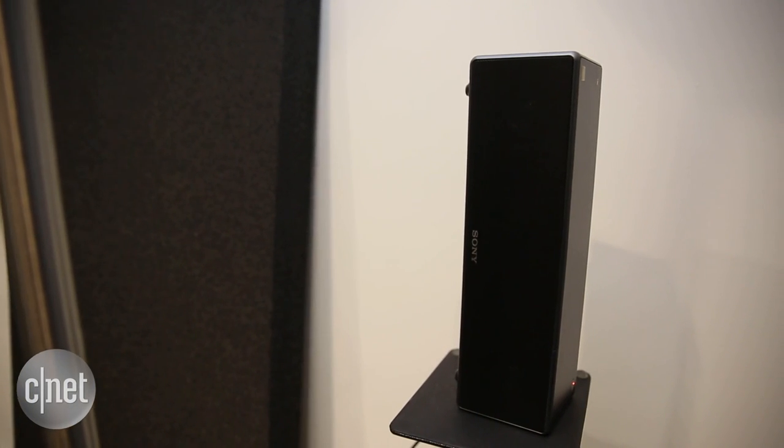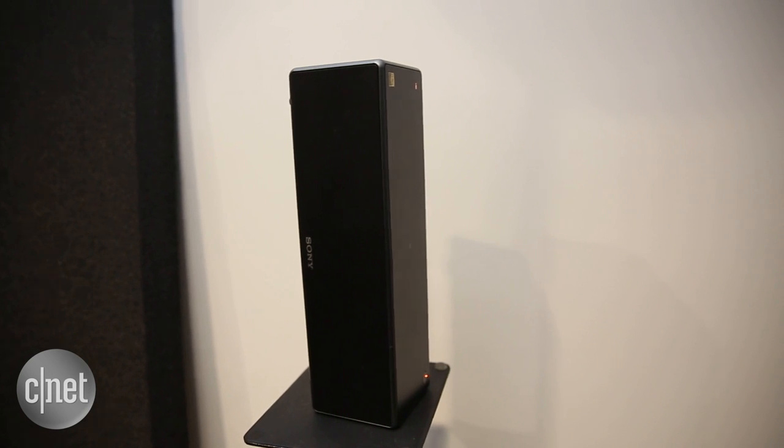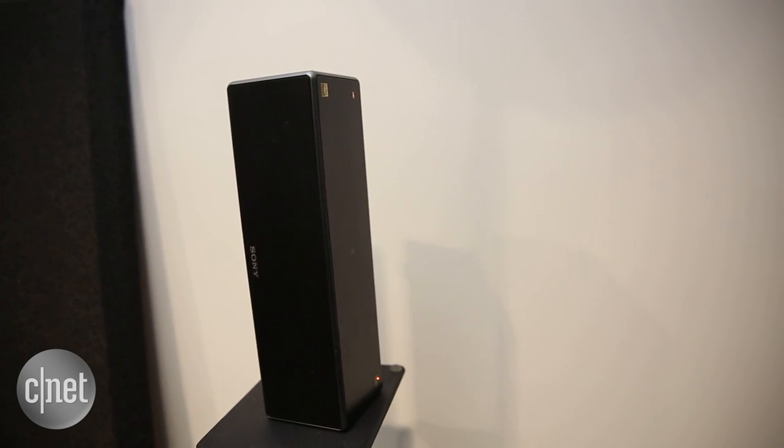The Sony also lets you connect a pair of ZR5 or ZR7 speakers as rears if you feel like adding an extra $400 or so to your build. From testing, it does make a big difference to movies.